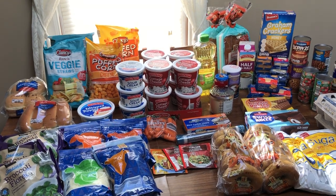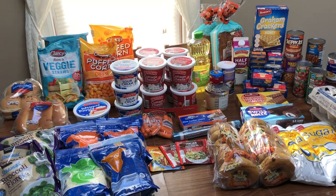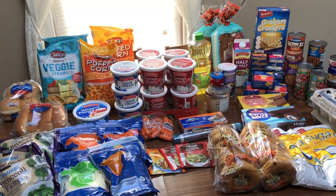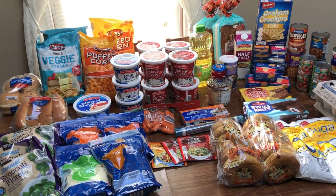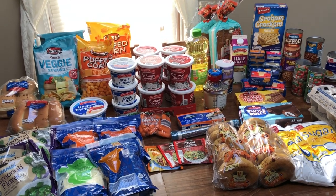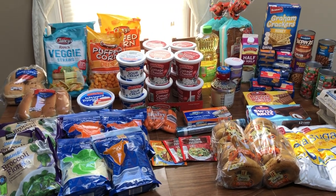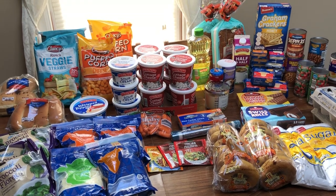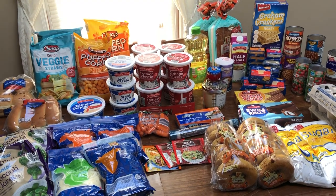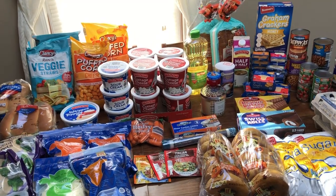Hey guys, this is Mama Maid. It's been quite a while since I've done an Aldi haul, so I wanted to share with you what I got today. I did go shopping for a whole month — it'll actually be five weeks when you count all the days. I am a couponer, so obviously this isn't everything we're going to eat in five weeks. I also made a stop at Walmart and grabbed a few things there, but I wanted to share everything I got at Aldi.